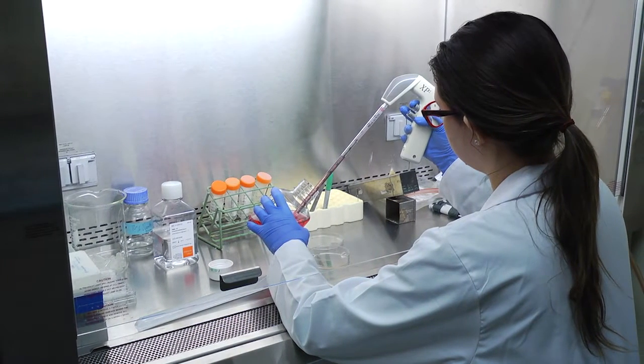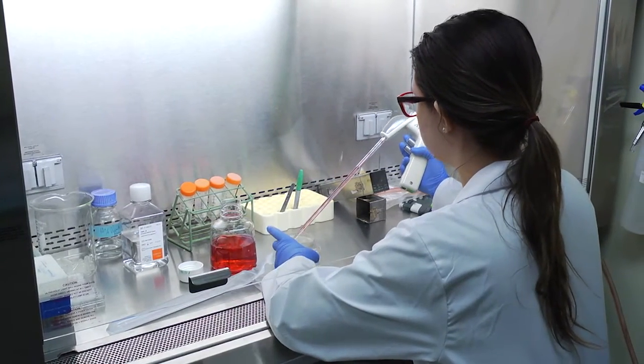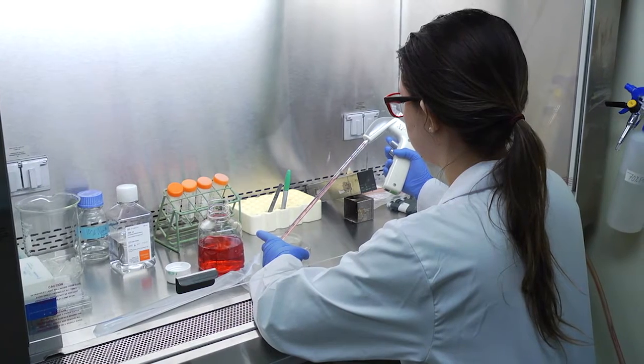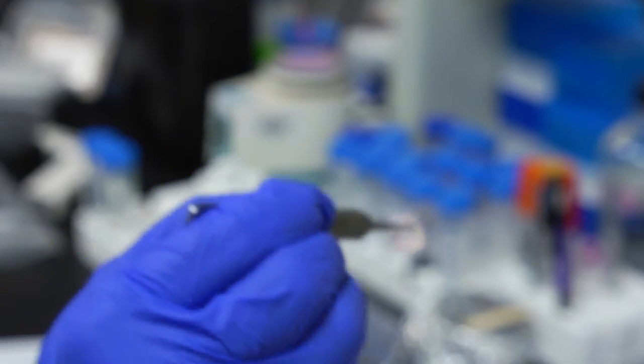Using proteins to regenerate the dentin-pulp complex when it is infected is healthier for the tooth. The focus of my research is tissue repair or wound healing, and this is an absolutely fascinating process.